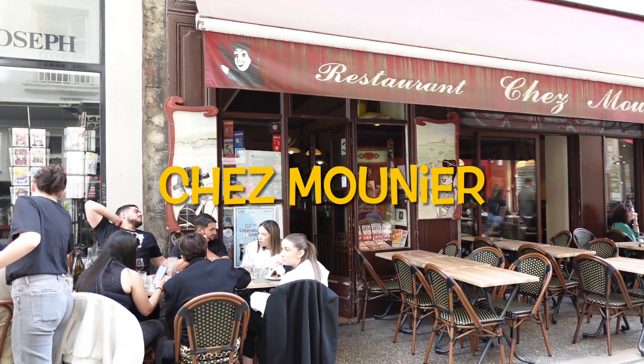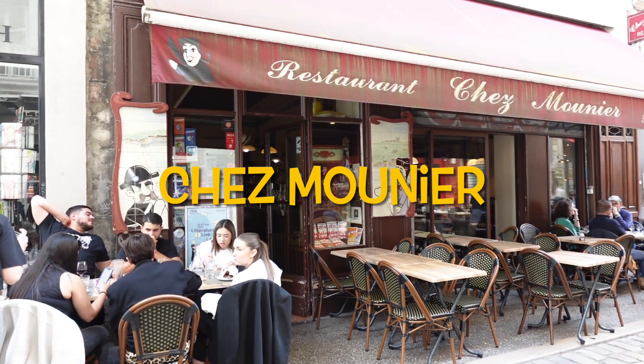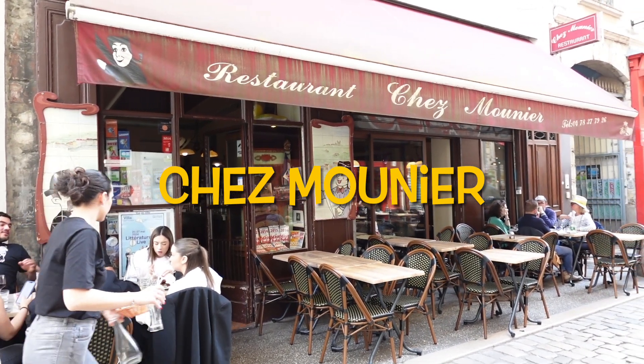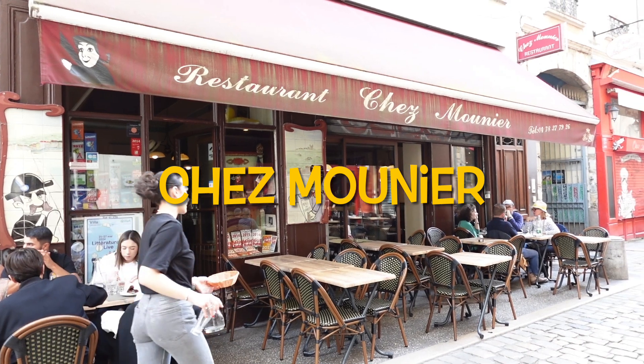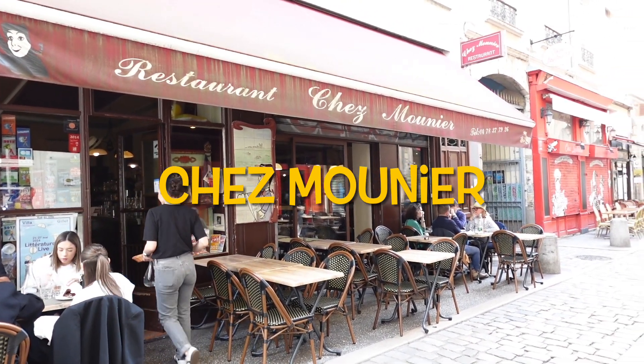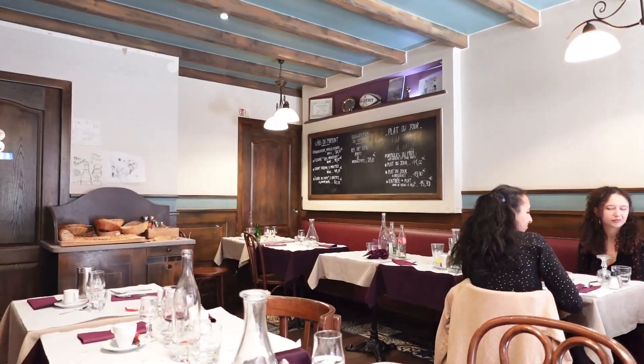Today I'm in Lyon, France at a wonderful spot called Chasse Mounier. This cozy bistro is known for its traditional Lyonnaise cuisine, offering classic French dishes that are both hearty and flavorful. Let's head inside and see what delicious bites await us.